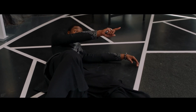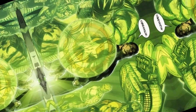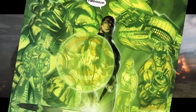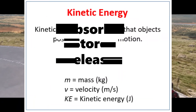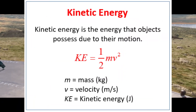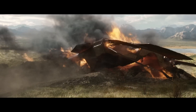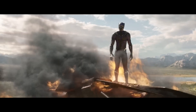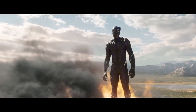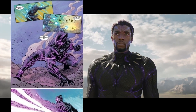Black Panther's suit, made from vibranium, is a cornerstone of his superhuman capabilities. Vibranium is a fictional metal in the Marvel universe known for its ability to absorb, store, and release large amounts of kinetic energy. T'Challa's suit can absorb impacts from high-caliber bullets, explosions, and falls from great heights, rendering him virtually invulnerable to conventional attacks. The suit can also redistribute absorbed energy to enhance the force of his strikes or release it explosively on command.